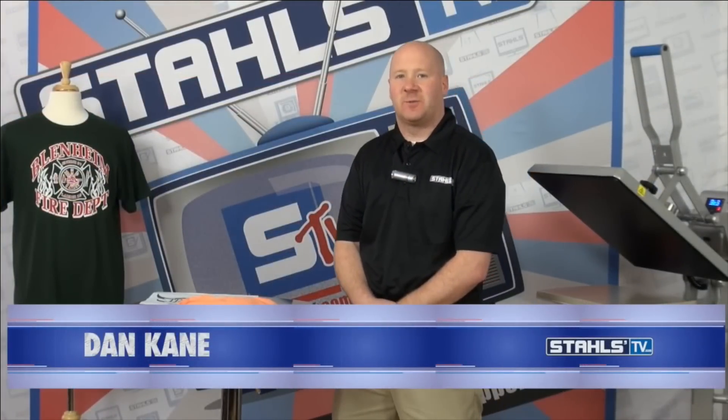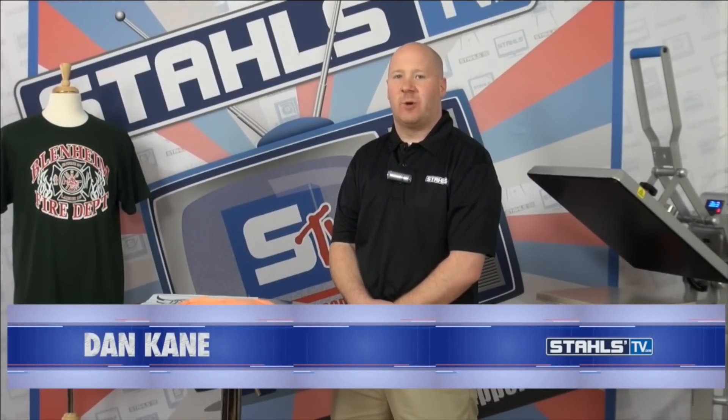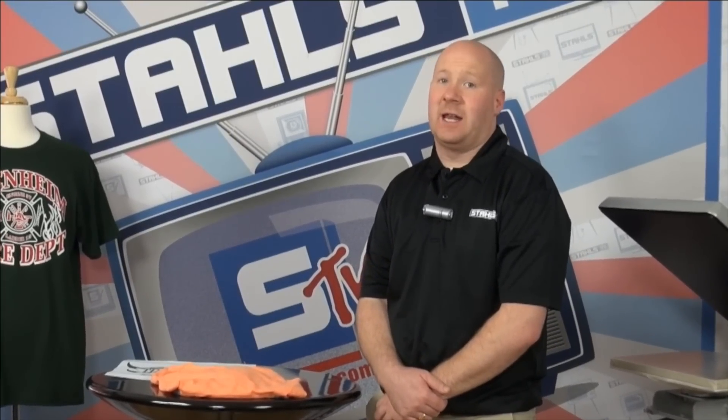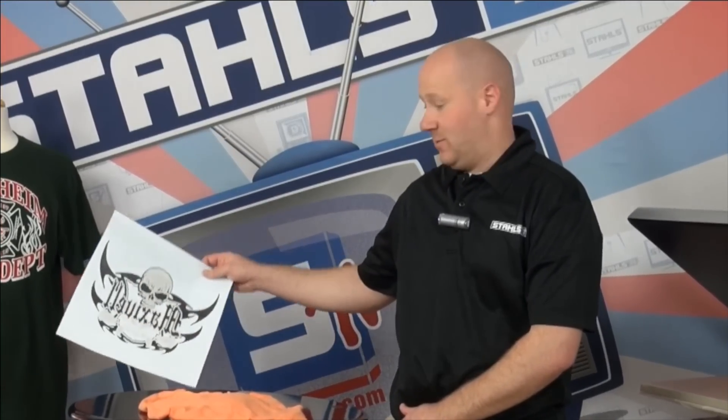I'm Dan Cain with Stahls Transfer Express, and today we're going to talk about how to grow your embroidery business with screen printed transfers. How many of you embroiderers are currently outsourcing your screen printing? What if I told you there was a way to bring in your own screen printing without purchasing expensive equipment, dealing with the mess and the learning curve, using just a screen printed transfer? The answer is you can, and all you need to start is a heat press.